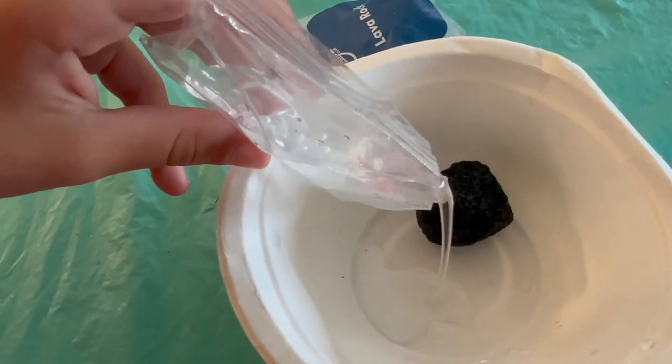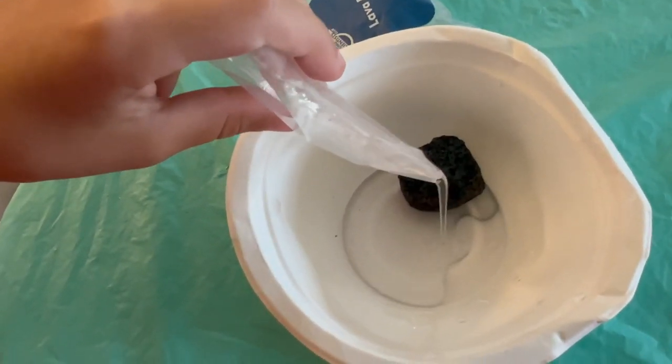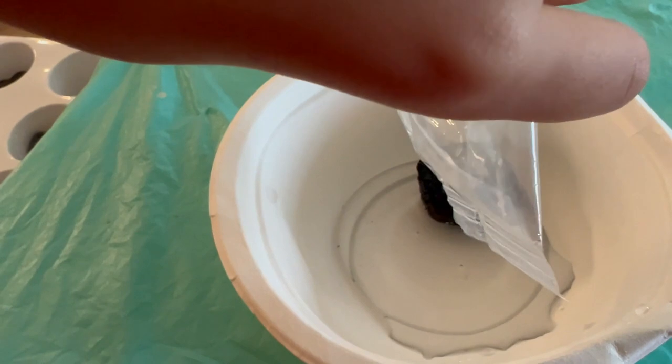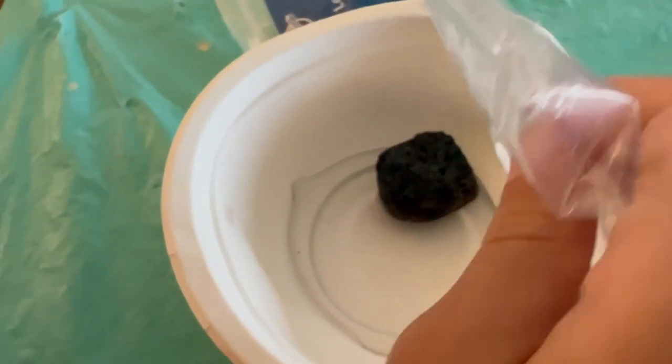My daughter is pouring in the crystal growing solution. You want to make sure the top of the rock is still outside of the solution, and don't touch the solution — it is chemicals — so make sure you're not touching it with your hands. We will leave that for a few hours and move on to the next experiment.